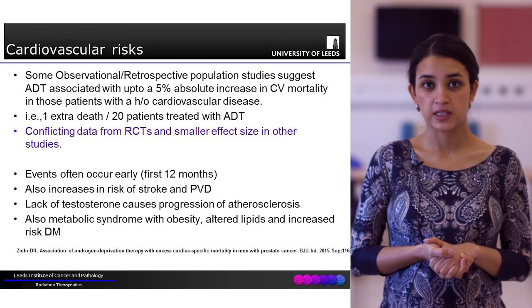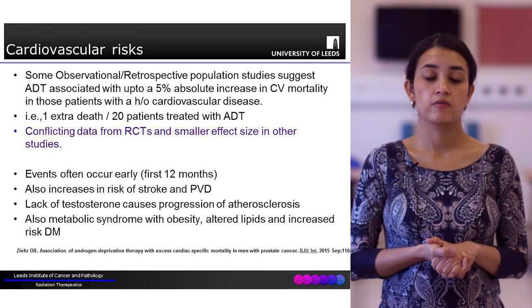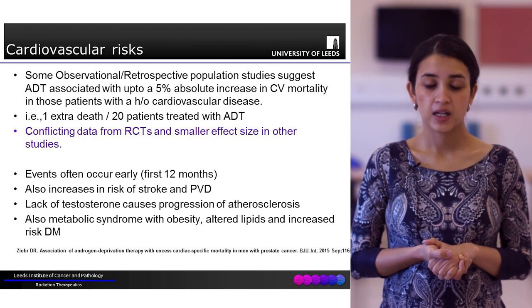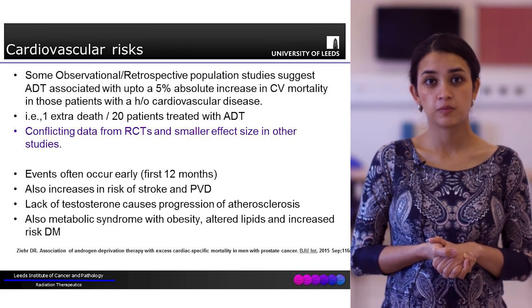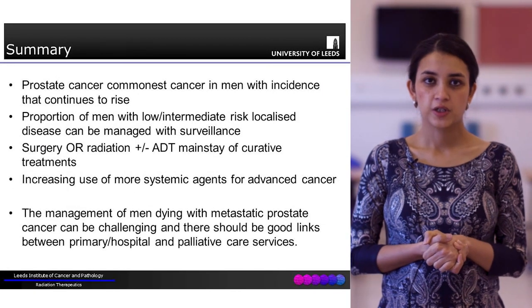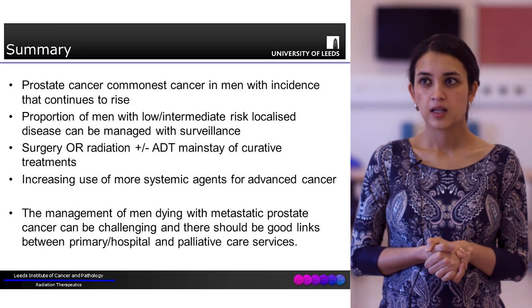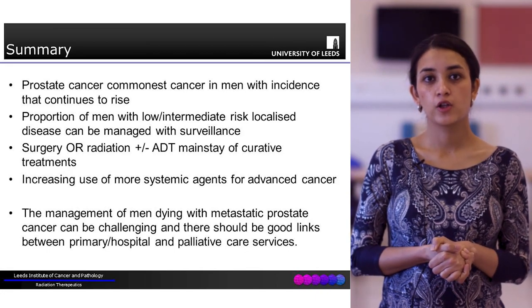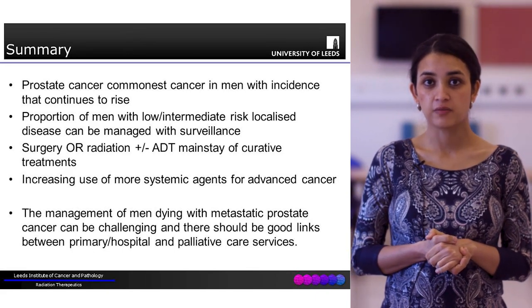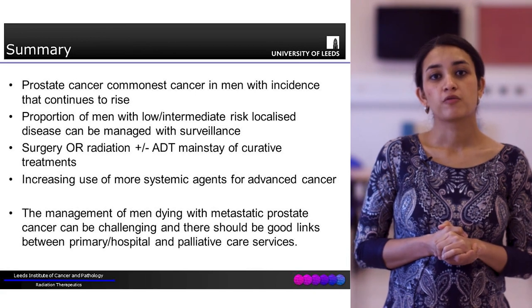However, this has not been confirmed in randomised controlled trials, and other observational or retrospective studies have found a much smaller effect size. Nevertheless, it is important to be careful when recommending ADT as it does have significant side effects. In conclusion, prostate cancer is a very common cancer and the incidence is certainly rising. The proportion of men with low or low-intermediate risk prostate cancer can potentially be managed just with active monitoring and do not need invasive treatments.